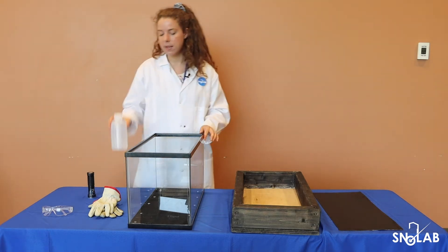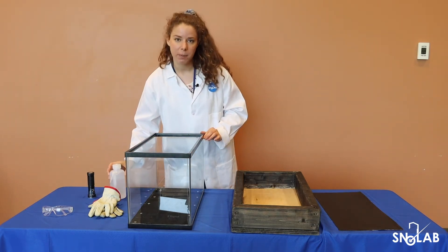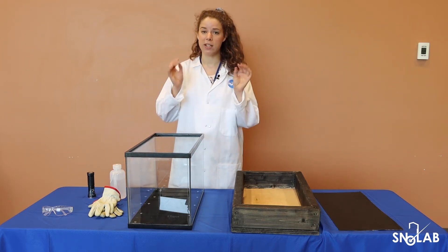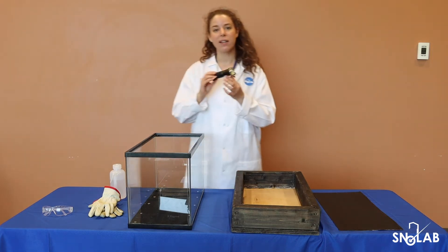We're going to be using 99% isopropyl alcohol, but anything over 90% should work for your experiment. That is something that only adults should handle, and you need to wear glasses and gloves to do so. Finally, we just need a light source.